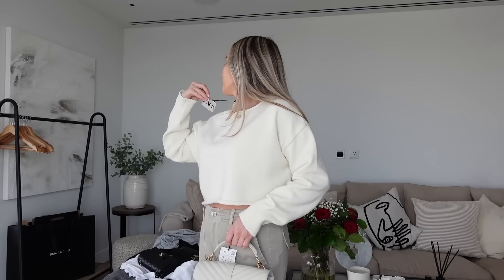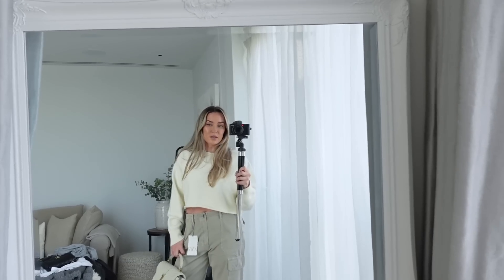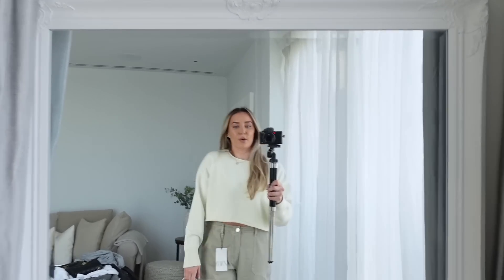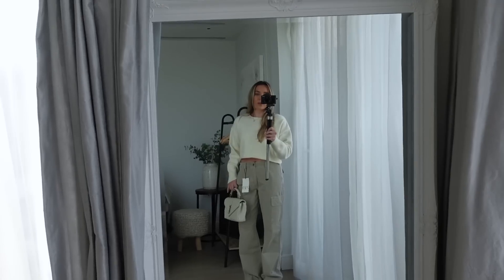The next jumper is the perfect amount of crop — it finishes in a place where it covers my stomach but still looks cool. I'm wearing it in a size medium and it was £29.99, but it feels so lovely and soft — really lovely quality. Then I have on these cargoes in a size 10, also £29.99, which is really good value. I love how all these neutral colors go together — I didn't think the top would match the trousers but I think it does.